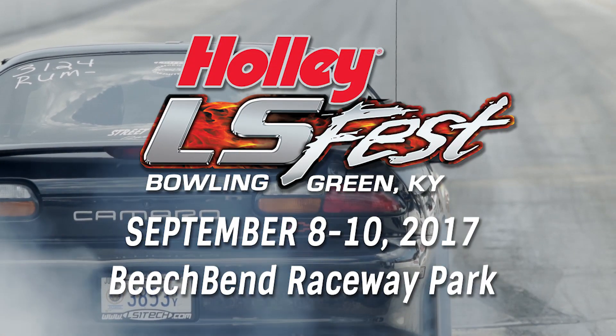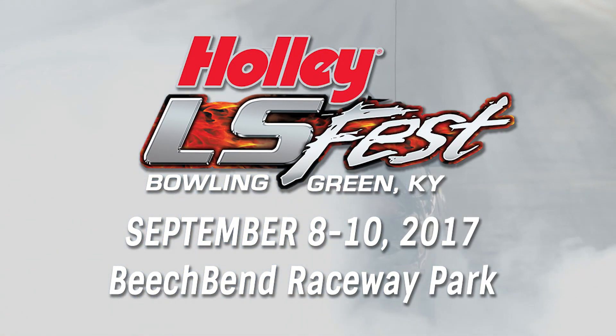So make a plan — September 8, 9, and 10, Holley LS Fest, Bowling Green, Kentucky, Beech Bend Raceway Park.